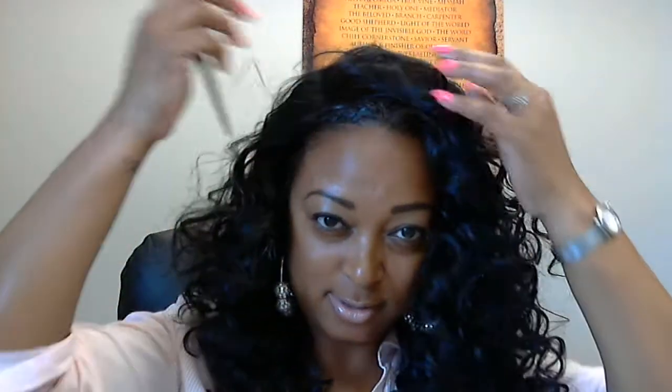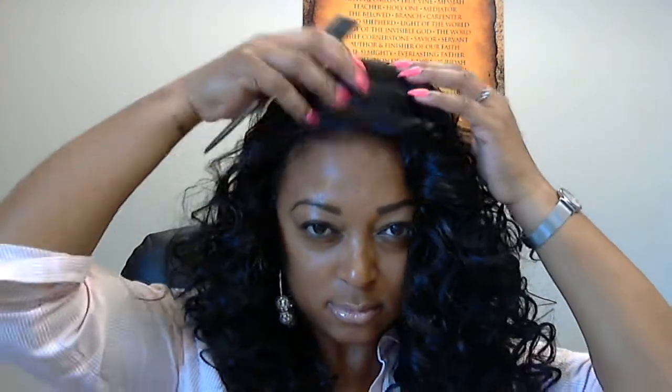When I first rocked this wig I wore it to a formal event and oh my goodness it was so nice. You can do all kinds of things with this wig — I just think it's so sexy.